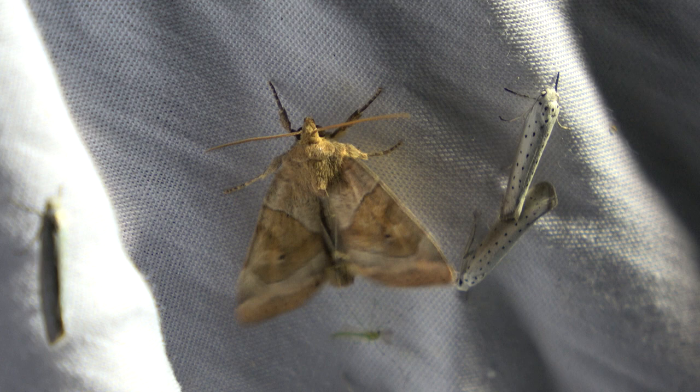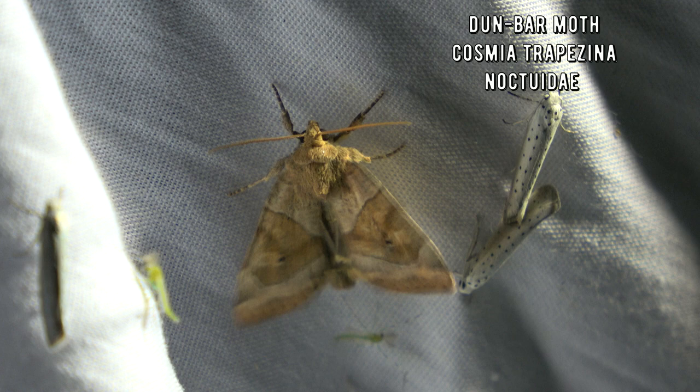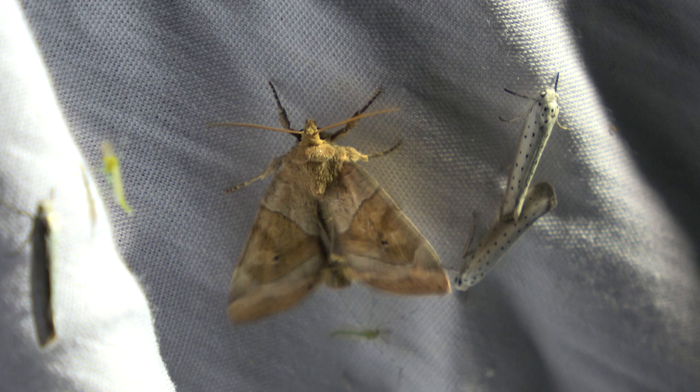This should be the Dunbar moth, Cosmia trapezina. What's cool is the caterpillars of this one can eat caterpillars of other moth species. Although it's not an exclusive carnivore - they're actually herbivores, but also opportunists. If the larvae of these moths encounter the caterpillars of other species on their food plant, they will eat them. Which is pretty unusual behavior - there's not that many bloodthirsty moths out there with carnivore tendencies.